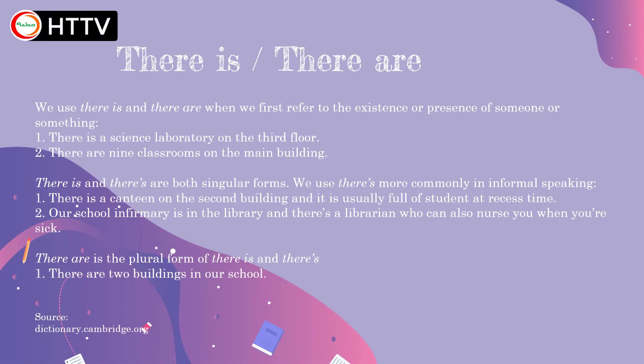There is or there are. We use 'there is' and 'there are' when we first refer to the existence or presence of someone or something. For example: 'There is a science laboratory on the third floor' — it means that we have a science laboratory located on the third floor. The second example: 'There are 9 classrooms in the main building' — it means we can find 9 classrooms in this building.